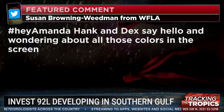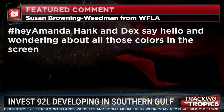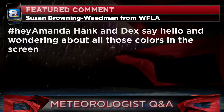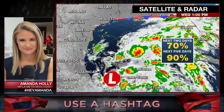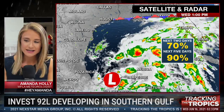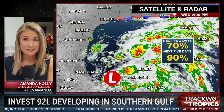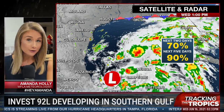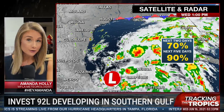A reminder that everyone watches us here on Tracking the Tropics, including family. From Susan Browning-Weedman, hashtag HeyAmanda, Hank and Dex say hello — they're wondering about all those colors on screen. In all of our different maps there are so many different colors and they all mean something different. The reds and greens and yellows are rain falling from the sky. The past couple of days we've seen that rain fall in our area. But right now we've got a lot of rain falling a little farther away from us, and it could organize into a bigger storm — that's what we're watching and it could become a named tropical storm over the next couple of days.